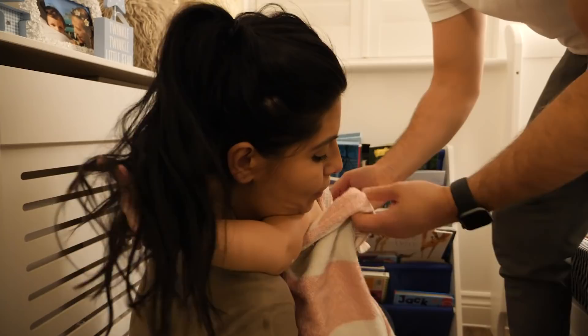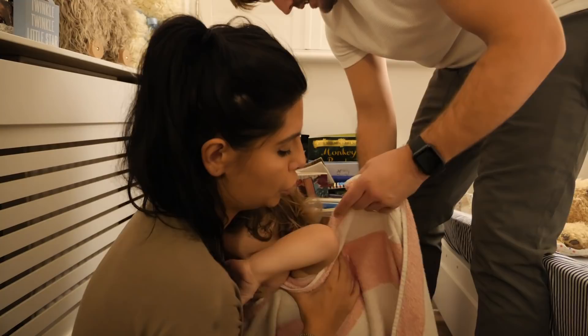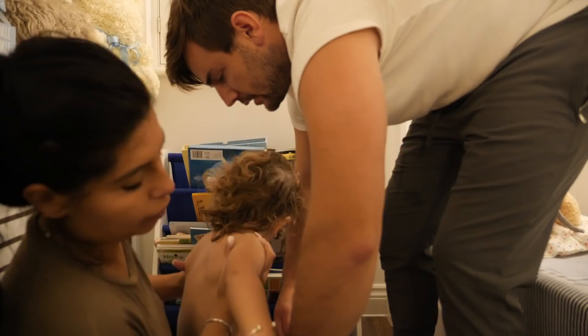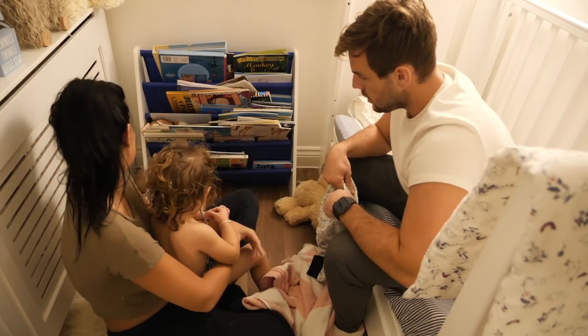Right, put the nappy on. Sit down, one leg in — good boy, one leg in. Stand up. It's a two-man operation with this child unfortunately.